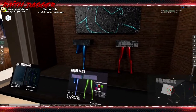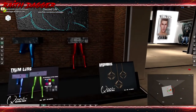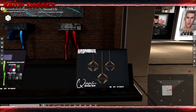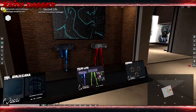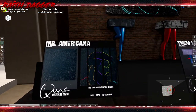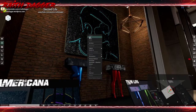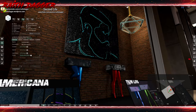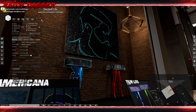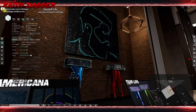From Quasi Original Mesh we've got tables with interesting legs — that's kind of cool — plus ceiling lamps or lanterns, and what looks like a Mr. Americana painting. The painting is one land impact, ceiling lamps are nine land impact, and the tables are one to two land impact.